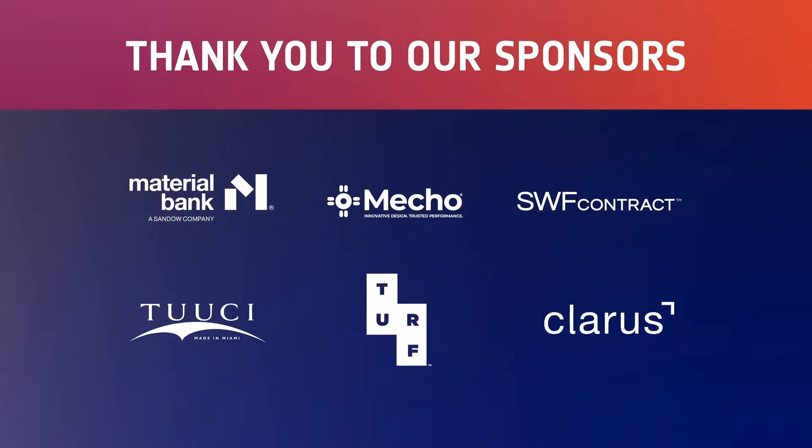Before we get going, I'd like to do a shout out to our Best of Year award sponsors. Thank you, Material Bank. I hear from you designers how Material Bank has made your life so much easier to work from wherever you are and get samples in your hands overnight. Thank you, MECO and SWF Contract. And thank you, Tucci.